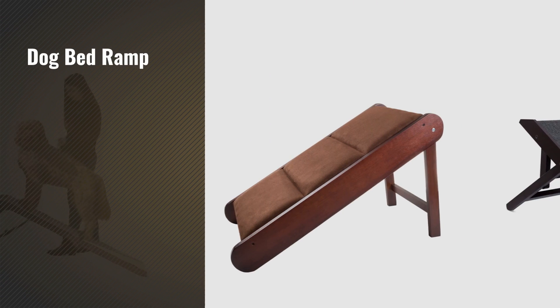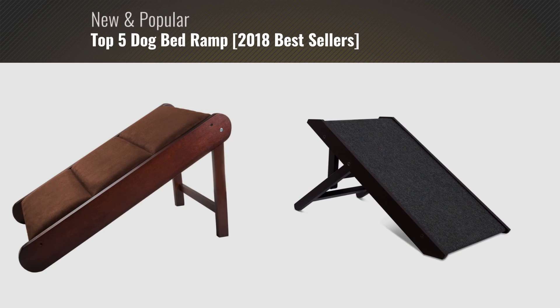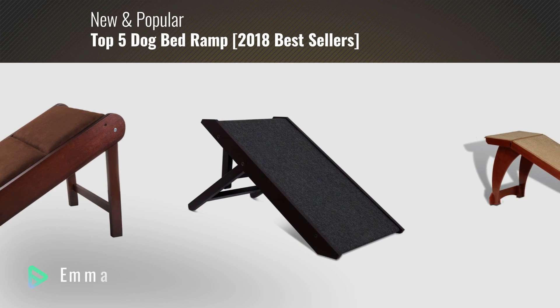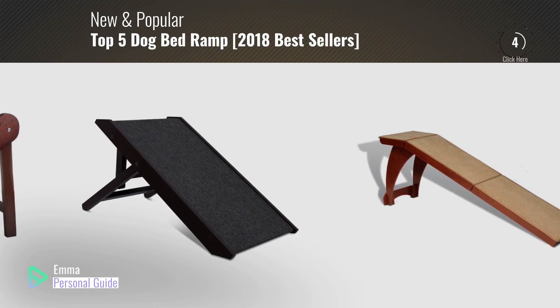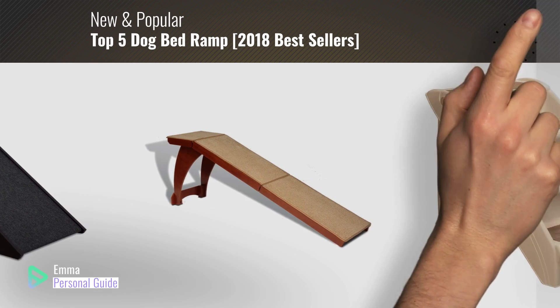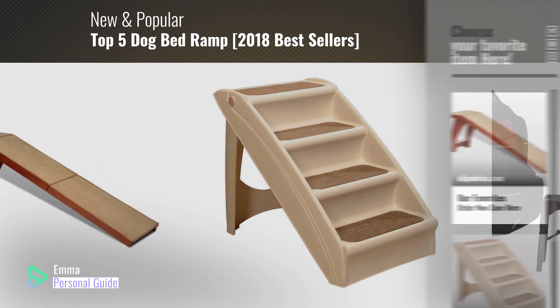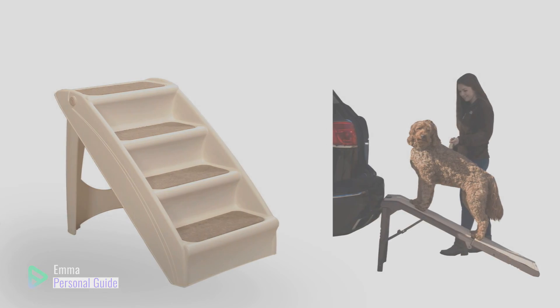If you're looking for a dog bed ramp, this video is for you. My name is Emma, your personal guide — welcome to our channel. At any time you can click the circle in the corner and get more info and real-time deals on your favorite products. Ready? Let's start.